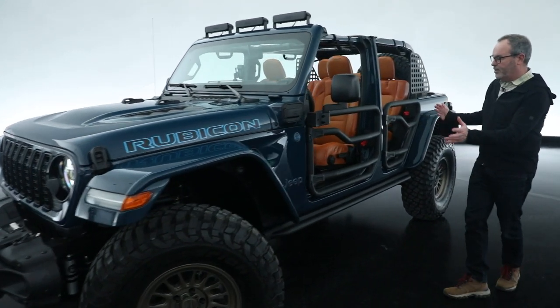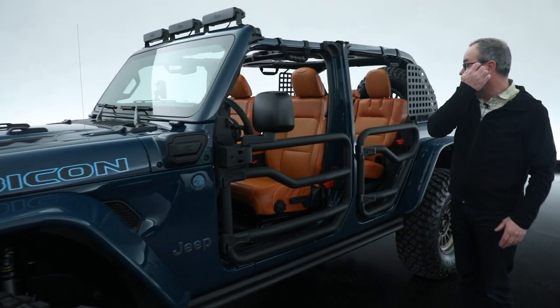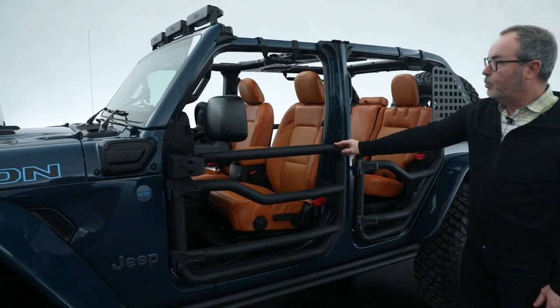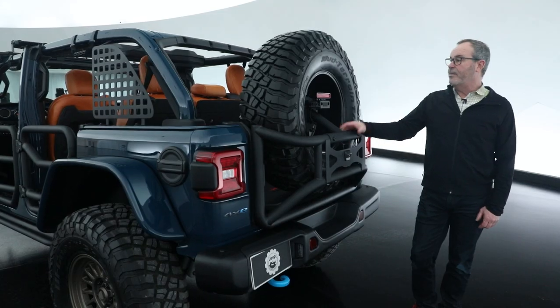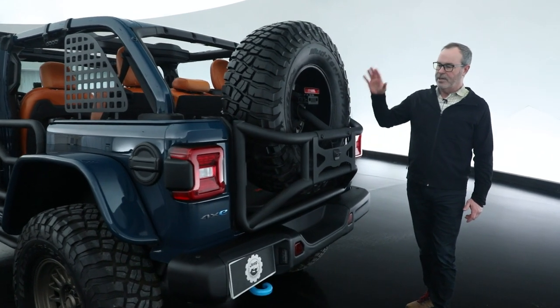Looks great — the color scheme on this vehicle including this beautiful saddle leather interior, tube doors, lighting, and extra storage to it. And on the back of the vehicle there's a really cool concept idea.